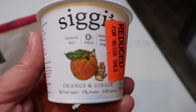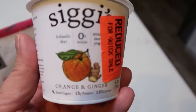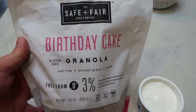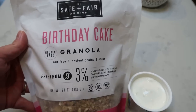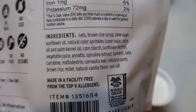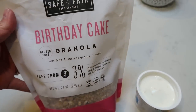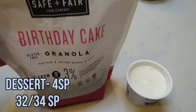For dessert tonight I'm having one Siggi's zero percent orange and ginger yogurt — they have wonderful, literally perfect ingredients and are three smart points. I'm topping it with about a tablespoon of Safe & Fair birthday cake granola for one smart point. It has decent ingredients, though it does have natural flavors. That's four smart points for dessert and all I'm eating for the rest of the day.